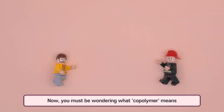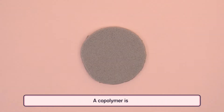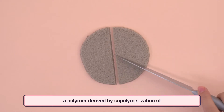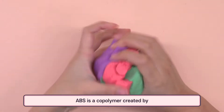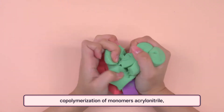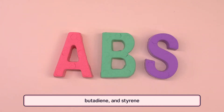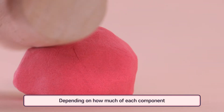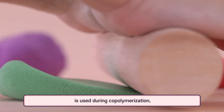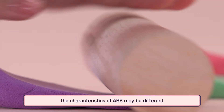You must be wondering what copolymer means. A copolymer is a polymer derived by copolymerization of two or more monomers. ABS is a copolymer created by copolymerization of monomers acrylonitrile, butadiene, and styrene. Depending on how much of each component is used during copolymerization, the characteristics of ABS may be different.